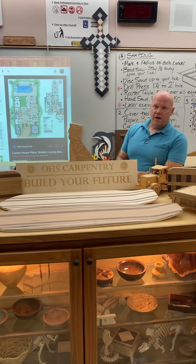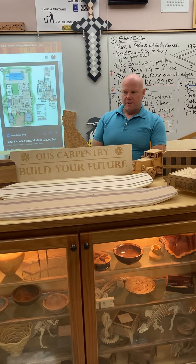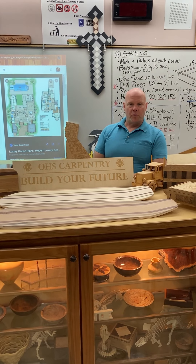Most of all, we're going to teach you how carpentry can fit into your daily life, whether you're at home or whether you're on the job. Everybody wants to improve their house a little bit. Everybody wants to be able to have a comfortable place to live.